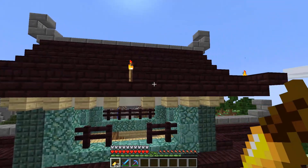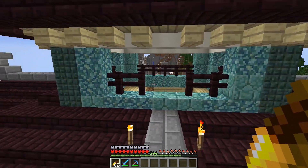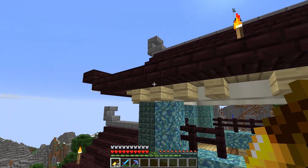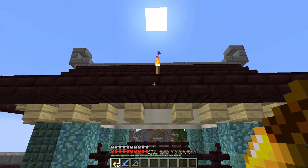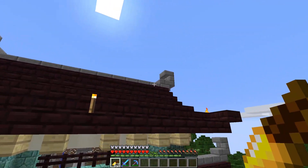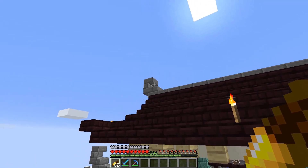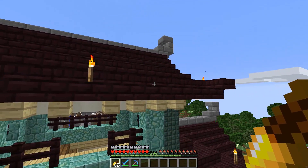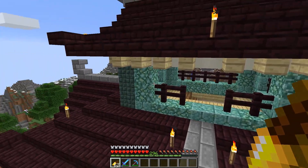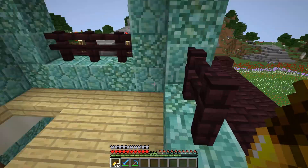So here we are at the top of the castle — this is the last floor and we're at the roof. As you can see I use prismarine and bond blocks here — the same colors I use down there. The new thing is I added these details in stone brick slabs and stairs, which I think matches really well as a neutral color.